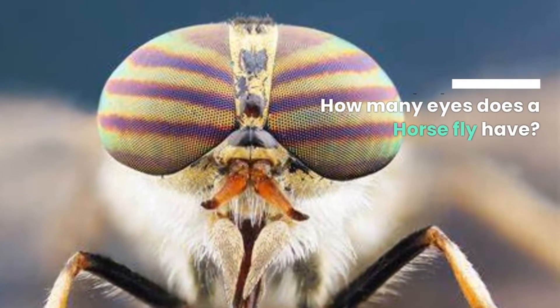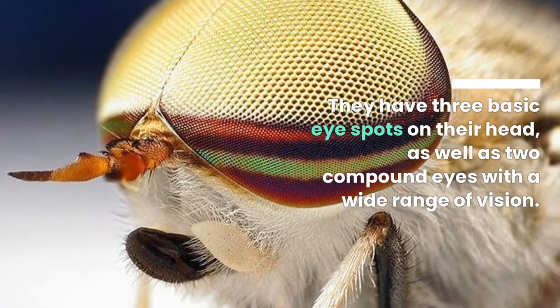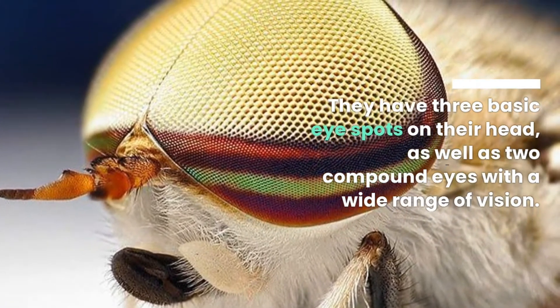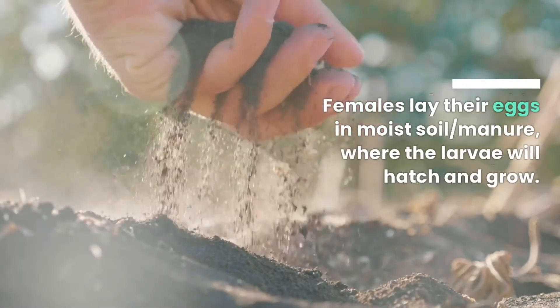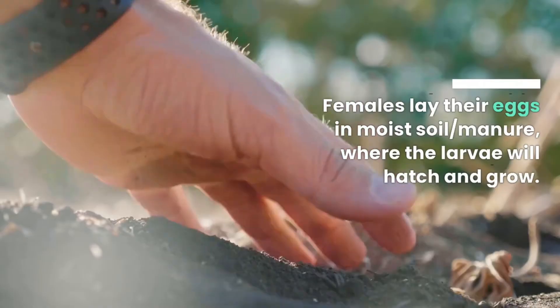How many eyes does a horsefly have? They have three basic eye spots on their head, as well as two compound eyes with a wide range of vision. Females lay their eggs in moist soil and manure, where the larvae will hatch and grow.